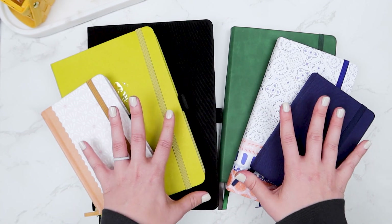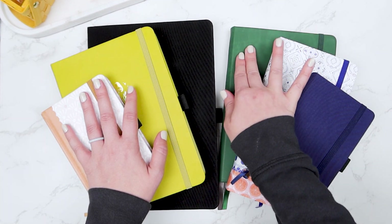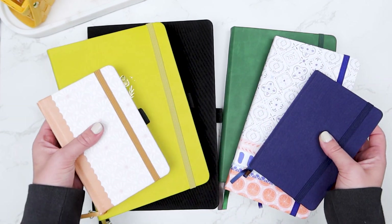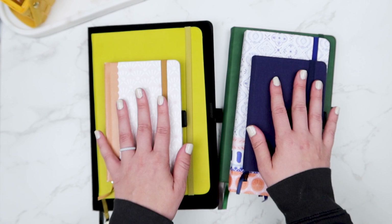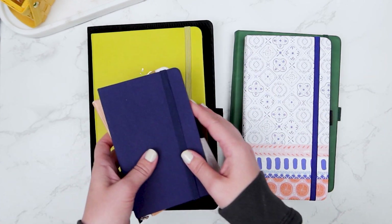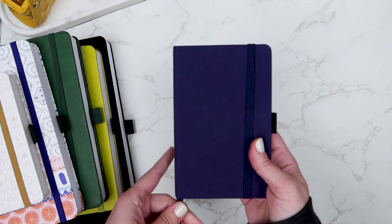Maybe seven with this green one back here — I have used it this year, so I'll put it in the yes pile, but I don't use it as often as some of the others. I'm going to do a brief, not super in-depth flip-through of each, just talking about what I'm using each journal for. We'll start smallest to largest.